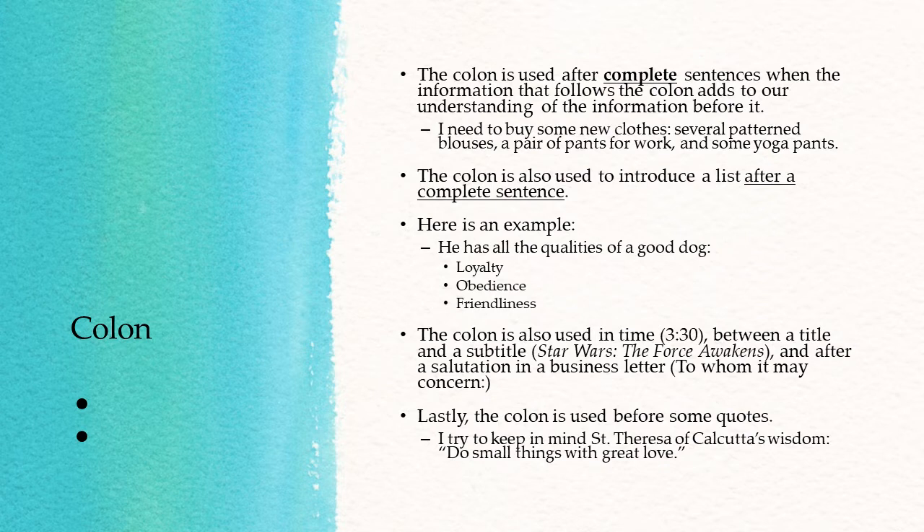The colon is also used in time, such as 3:30; between a title and a subtitle, for example "Star Wars: The Force Awakens"; and after a salutation in a business letter, such as "To Whom It May Concern:" Lastly, the colon is used before some quotes, for example: "I try to keep in mind St. Teresa of Calcutta's wisdom: 'Do Small Things With Great Love.'"